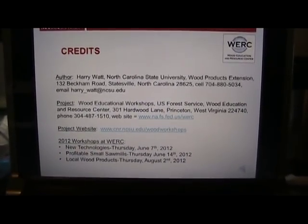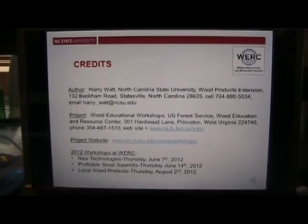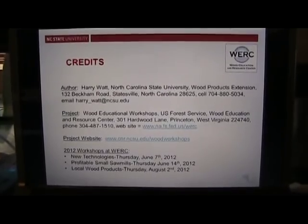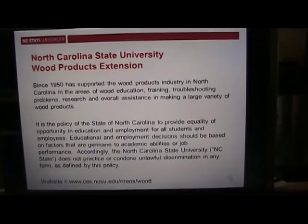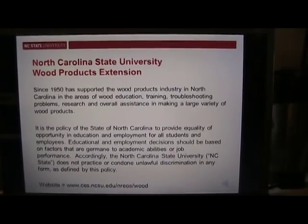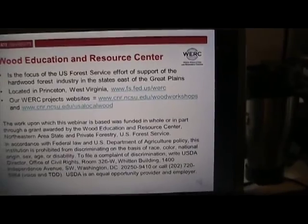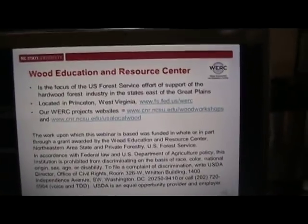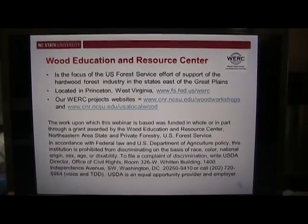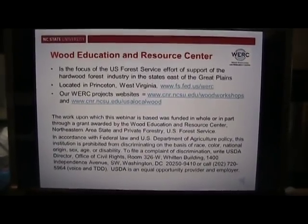This video was made by a joint effort of North Carolina State University Wood Products Extension and the Wood Education Center of Princeton, West Virginia. Harry Watt is the project coordinator. North Carolina State does not discriminate in its hiring and educational outreach efforts; anyone who would like to contact the university can do so at the campus headquarters in Raleigh. The Wood Education and Resource Center of Princeton, West Virginia does not discriminate in its hiring practices and educational outreach. Anyone who would like to file a complaint can do so by calling 202-720-5964.